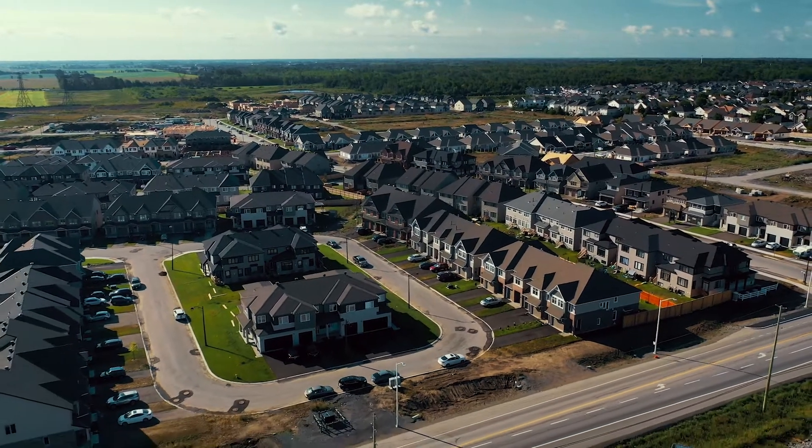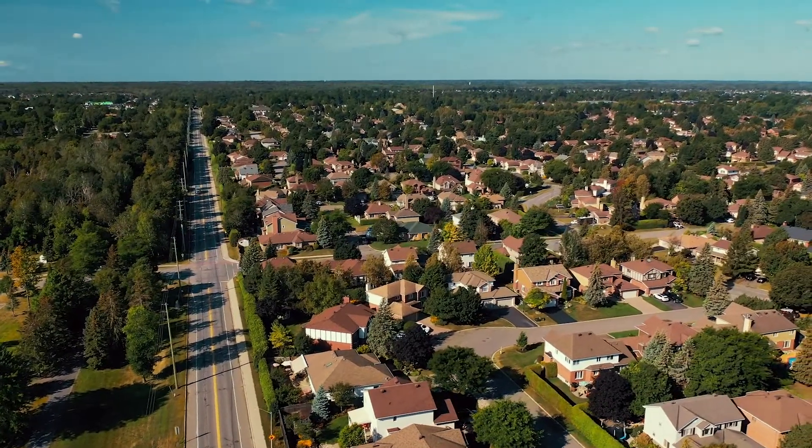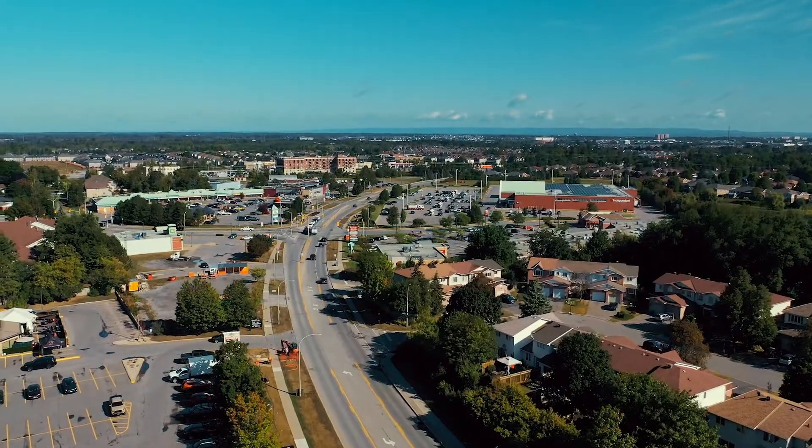Eden Wilde is a brand new neighborhood located at the southeast edge of Stittsville, within a short stroll of schools, parks, and the bustling atmosphere of shops, restaurants, and services on Stittsville Main Street.